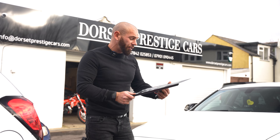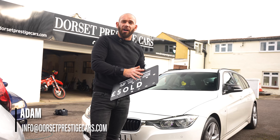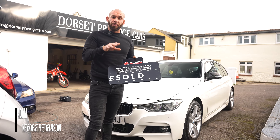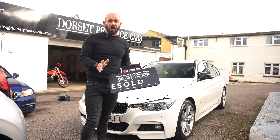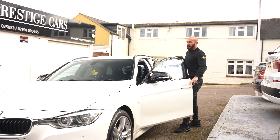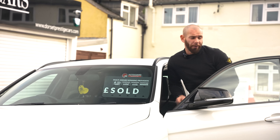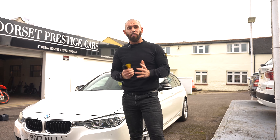So we had a customer come to view this vehicle three days ago, left a deposit and said he'd go ahead with the car as long as he could have an AA inspection. The AA man just came out, gave it a full inspection which the customer paid for. We have no objections to anybody getting an inspection on any of our cars — we are as true and honest as we can be. The AA man said it's a lovely car. So if you like one of our cars but are unsure, you're more than welcome to get any company to come out and inspect it.